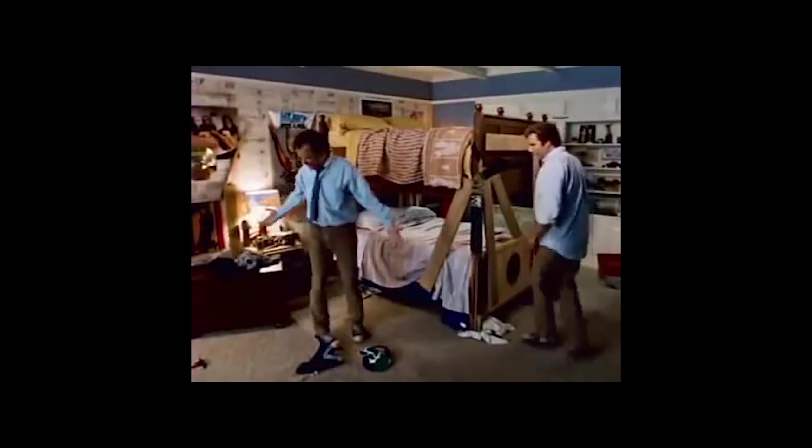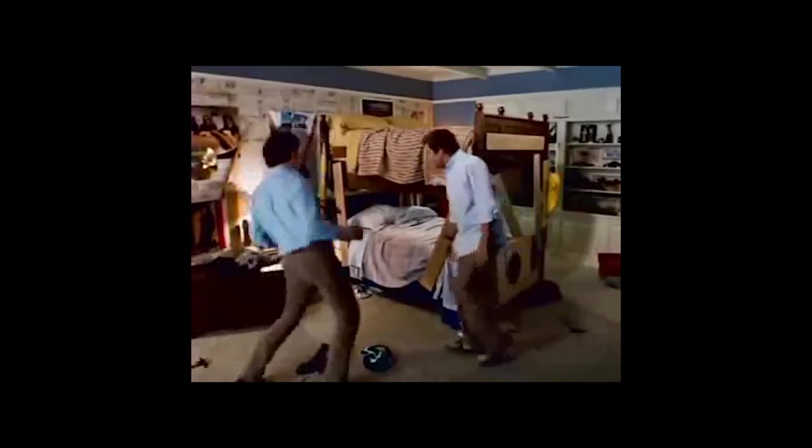Look at all this space! We can do aerobics in here — so many activities. Do a step class. It's making my head spin how many activities we can do.